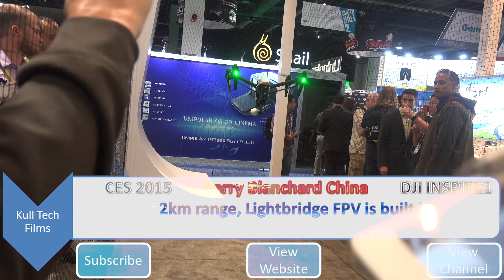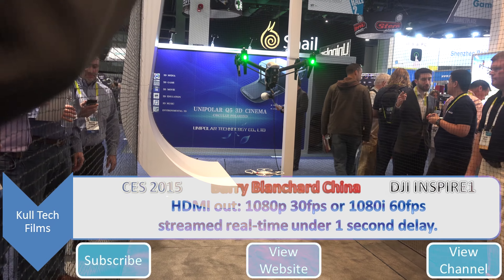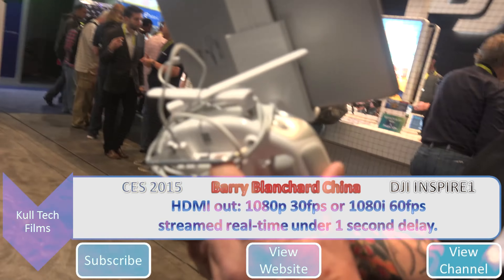Up to two kilometers easily. You've got to go to FPV on it. The Light Bridge is built in now. Here's your HDMI port right in the back — 1080p at 30 or 1080i at 60 out.